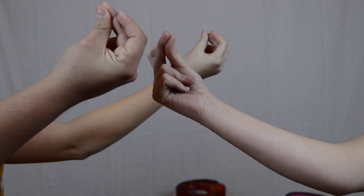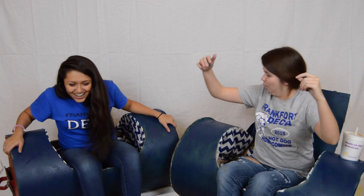No longer will these problems occur with the Jill chair! Woah! Where do these come from?